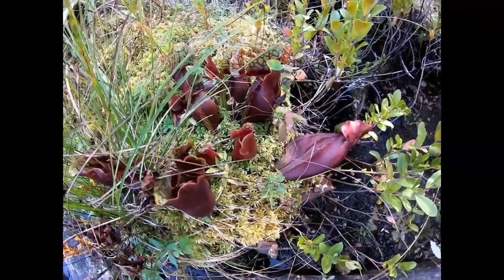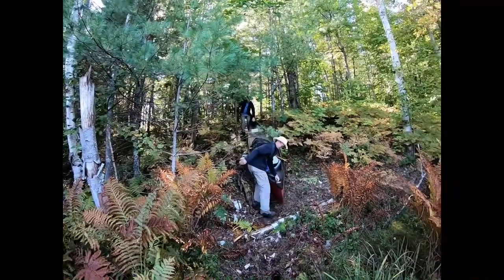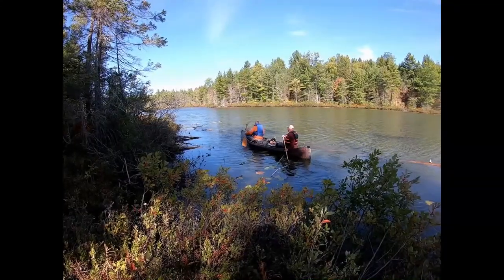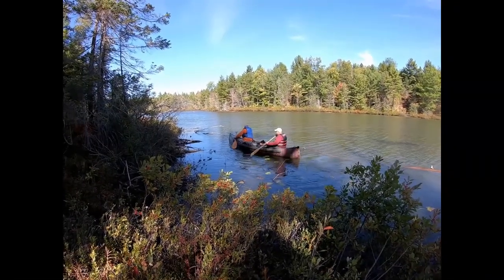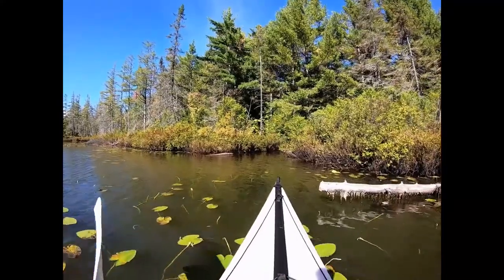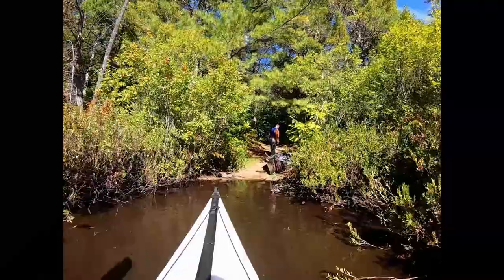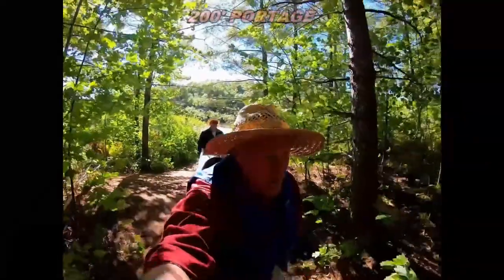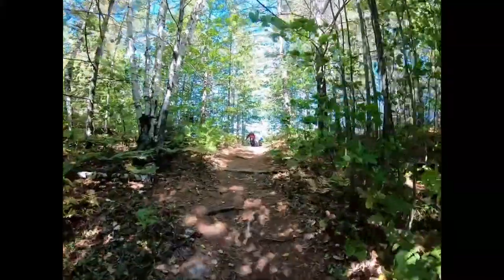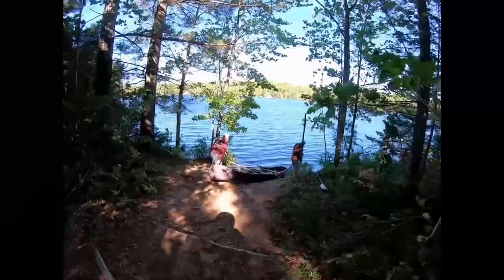Got some pitcher plants at the portage area. Heading into the portage from Mid Lake to Town Line Lake — and this is it. Another simple portage with one little hill, a very mild hill, going down to Town Line Lake.